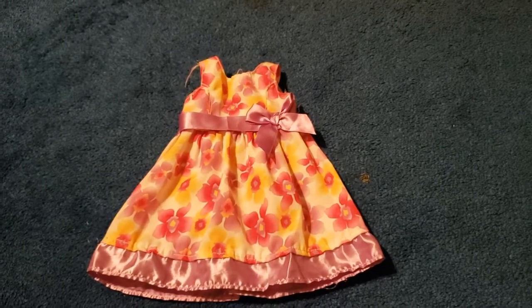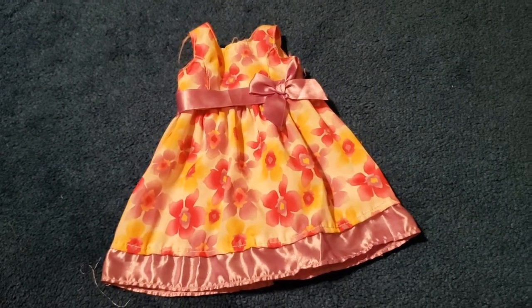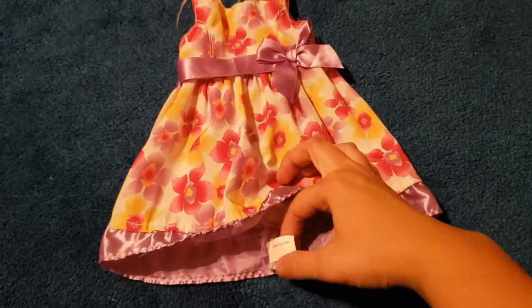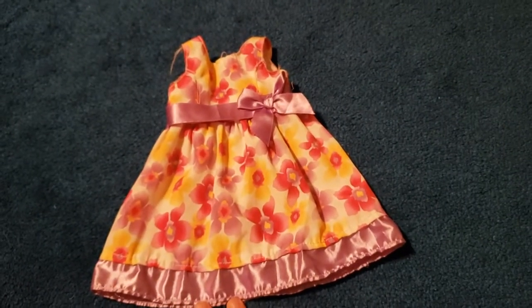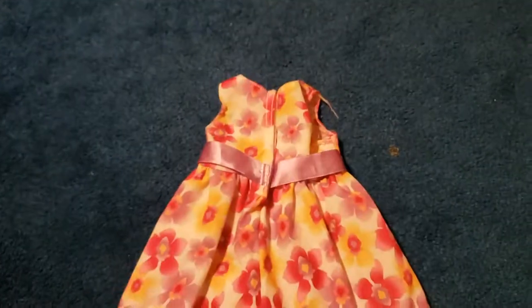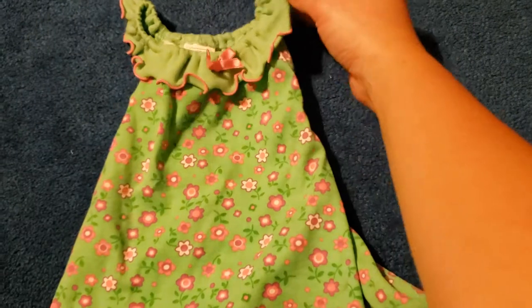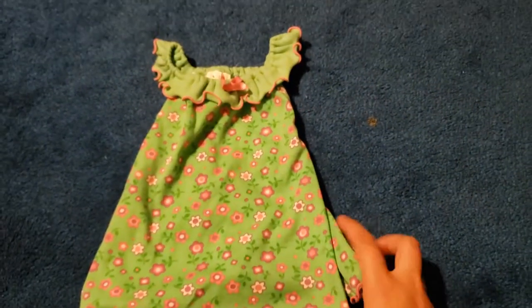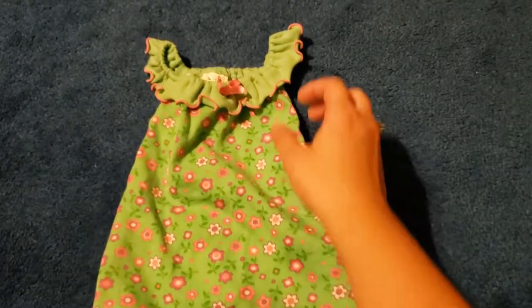Starting off my doll clothes from other companies, there's this pretty dress that came on my Caroline doll when I found her. It's from some company named Funrise Toy Corporation. It's really pretty — has nice lilac, bright pinks and yellows, so it's a really cute summery dress. And then this one is actually a baby dress, but I took in the side seams so that it fits as a longer dress. So this is one I kind of modified.